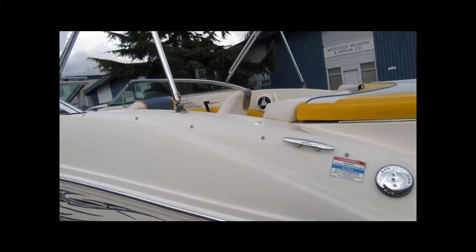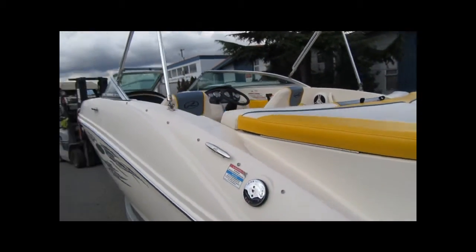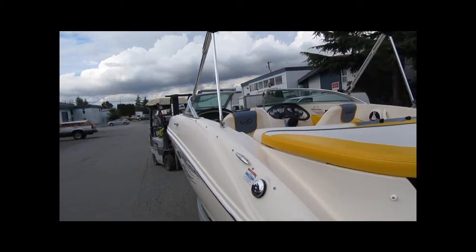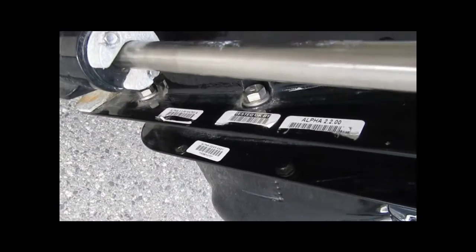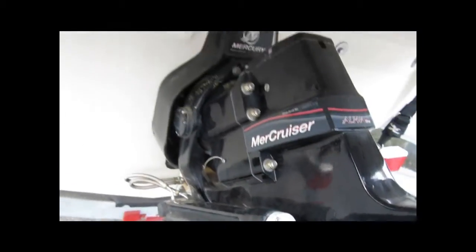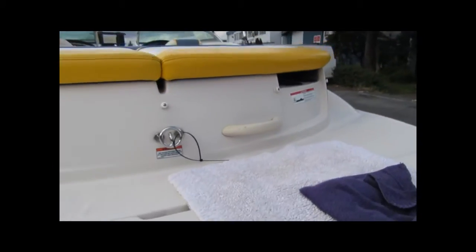It has a bow cover, has a cockpit cover, running a 3-liter TKS engine — that's turnkey start, super easy starting. Quick look at the drive leg here, super clean, has all the decals still on it. Really nice clean boat, we're going to climb up and take a quick look.